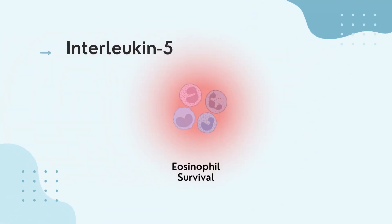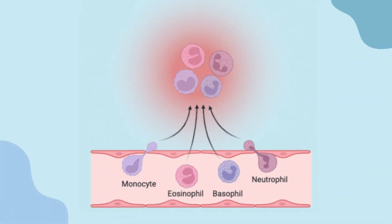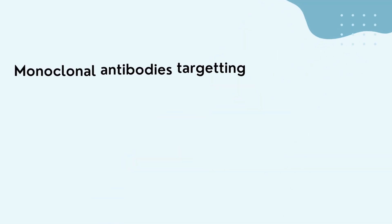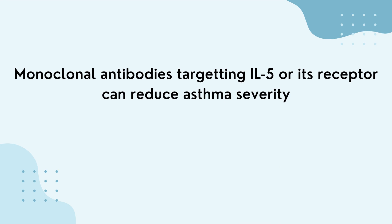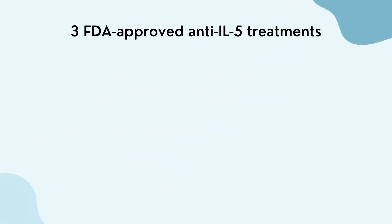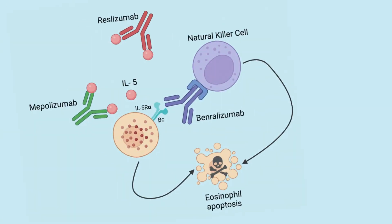Interleukin-5 is the main cytokine involved in the activity and survival of eosinophils. These are a type of white blood cells and a major component of the immune system that cause airway inflammation, a characteristic of asthma. Monoclonal antibodies targeting interleukin-5 or its receptor are effective at reducing asthma severity. Moreover, studies have shown that anti-interleukin-5 treatments can be used in addition to standard care in patients with severe eosinophilic asthma. There are currently three FDA-approved anti-interleukin-5 treatments: benralizumab, mepolizumab, and reslizumab.